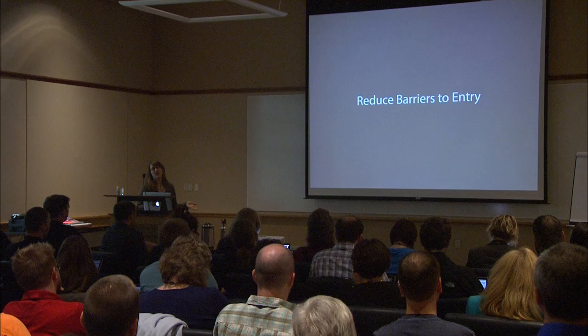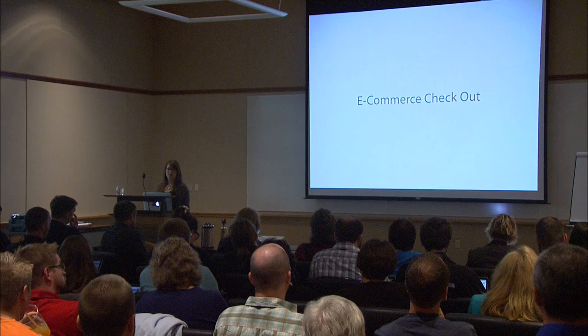As UX designers, we work to reduce barriers to entry. You could think of the blog link as a barrier to entry — one small gateway into a world of blog content that a lot of people just don't see. There are tons of barriers to entry when it comes to e-commerce checkout and online shopping carts. Unfortunately, this happens all the time, even though the last thing you want people to experience while they're trying to buy something from you is a usability problem.